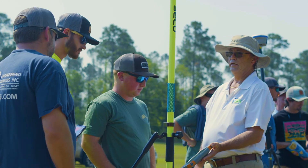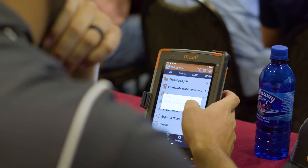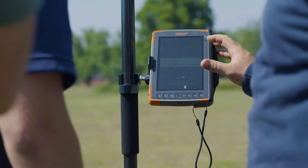My favorite feature of the XPad software would be the import-export features — the ease of use and how user-friendly it is. You can very quickly get data in and out of the data collector. The ability to create points, connect lines — you can basically draw whatever you need to in XPad. It's very useful and helpful.